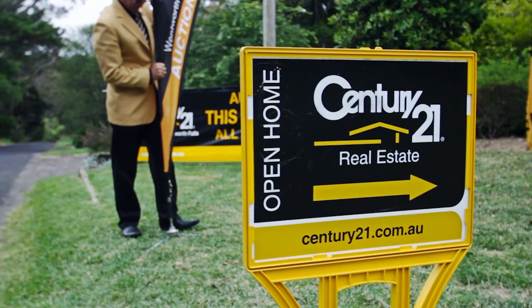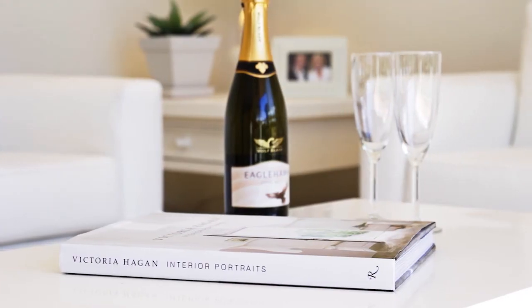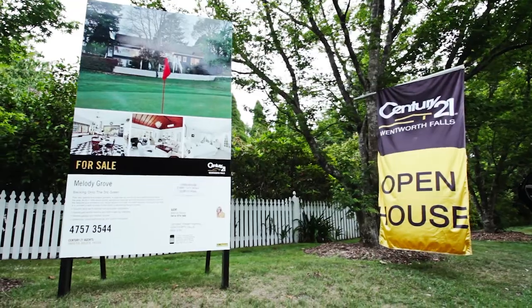Giving us the right market value through to their marketing proposals, through to their introduction of clientele to come and look through the house. It really matters to us that we get you the best price and present your home in its best light. They're dedicated to helping you achieve your dream, whether you're buying or selling.